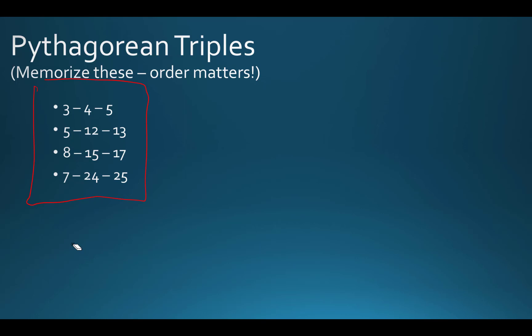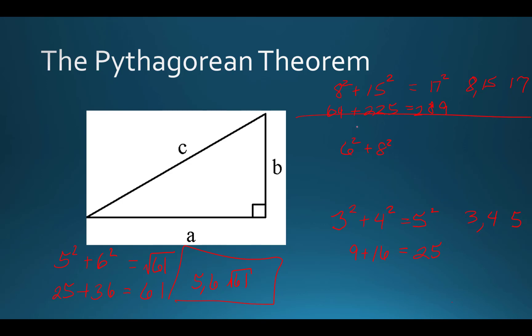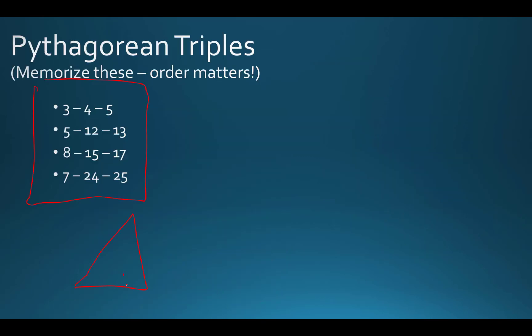It's also important to note that any multiple of these values would also work. So if I had 6 squared plus 8 squared, that's 36 plus 64, which is 100 — that's 10 squared. So technically 6, 8, and 10 is a Pythagorean triple, but that's really just the 3-4-5 times two. Sometimes in the book you'll see 6 and 8, and you'll realize, oh wait, that's just a 3-4-5.